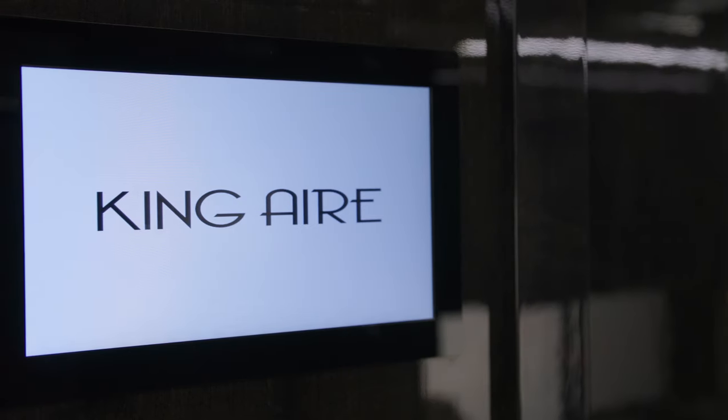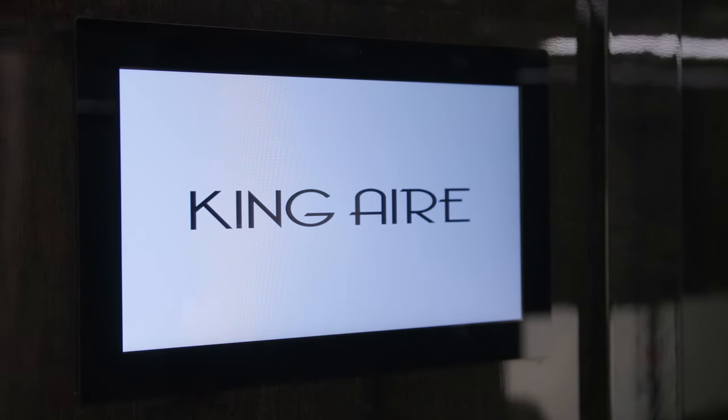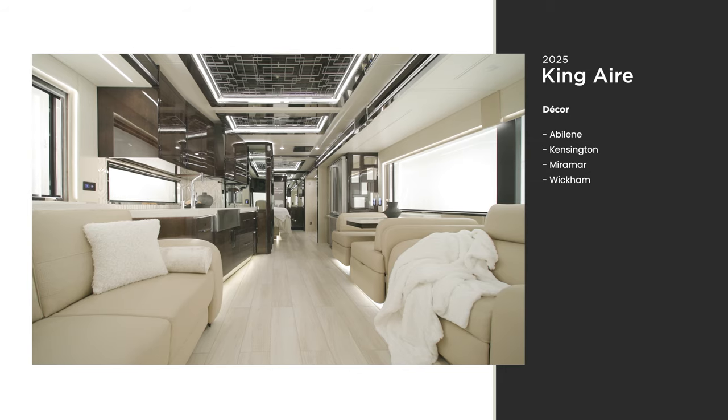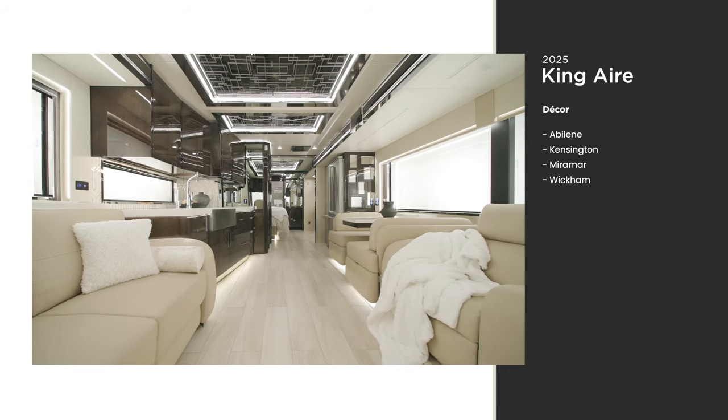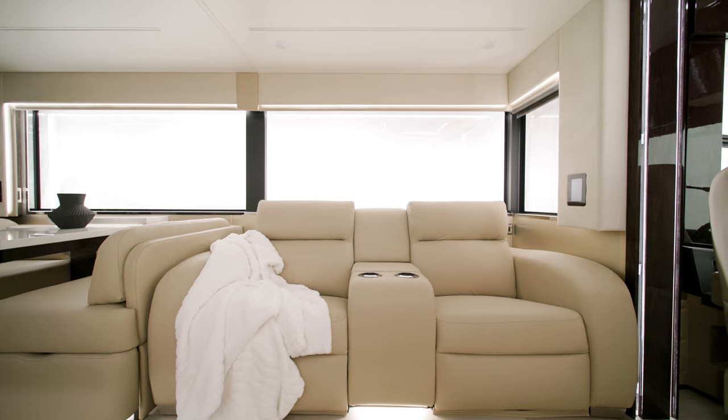A Samsung tablet allows you to control many of the King Air's functions, including the lights, shades, electronics, and more. Four decor packages are available — Kensington is seen here. New for 2025, this unit showcases optional powered theater seating.